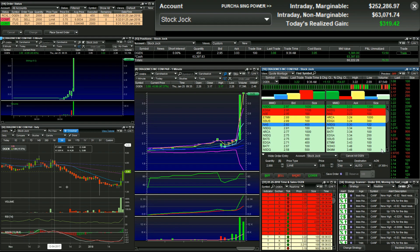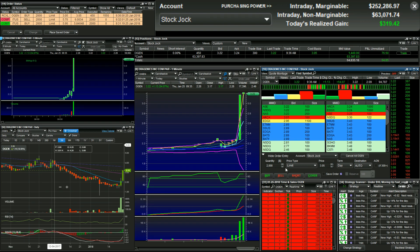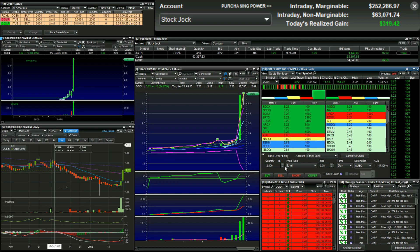OGEN is interesting. I got a partial fill, actually, at $3.05. Watch this for a second — partial fill of 450 shares. It looks like it's going to be halted.